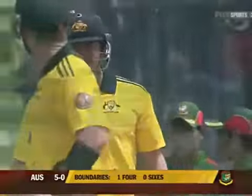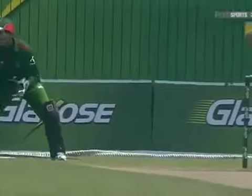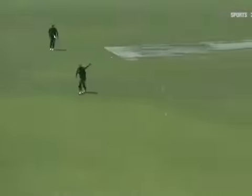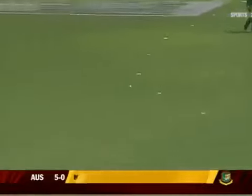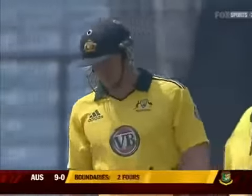The bowler goes wide of the line and is immediately getting punished. This is the type of pitch where you've got to be very straight — you just can't drift. As we've seen on the few occasions the Australians drifted, they were punished. Driven past short extra cover and through to the extra cover boundary for four runs.